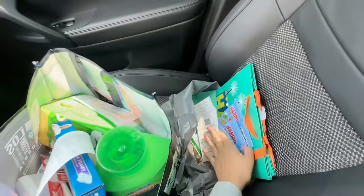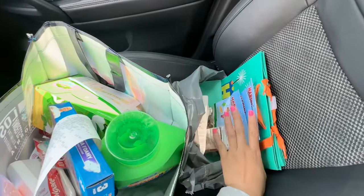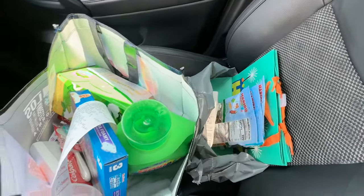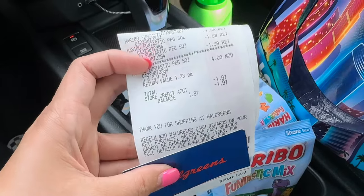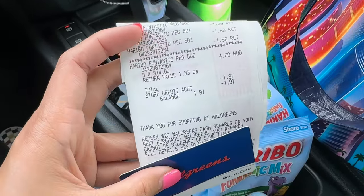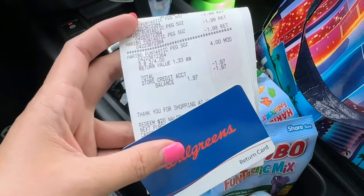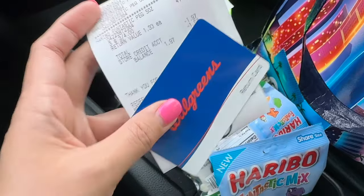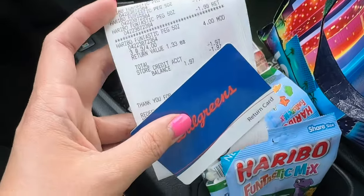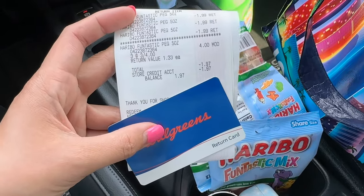I went back inside the store to show them the tag — the Haribo gummy bears were supposed to ring up three for $4 — and I got $1.97 back on a Walgreens money card. Everything worked out with the Haribo. That's it you guys, thanks for watching! Let me know if you have any questions down below. Bye!